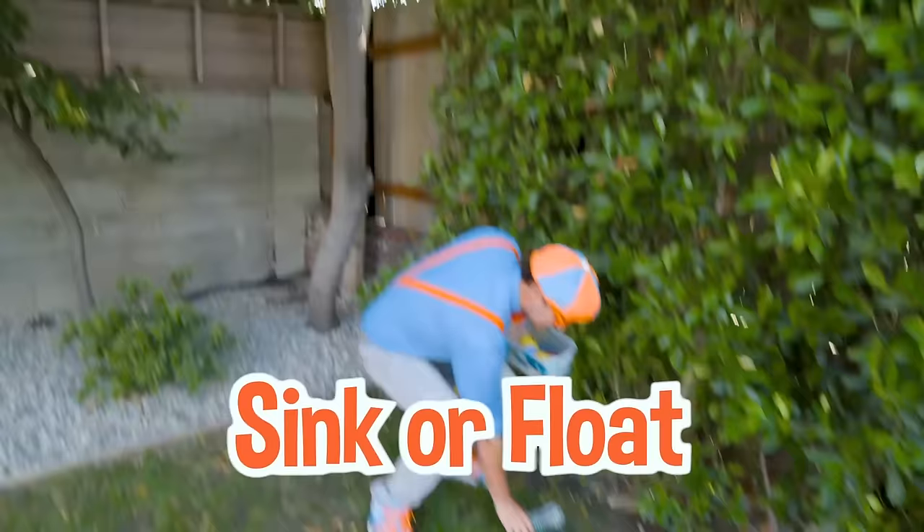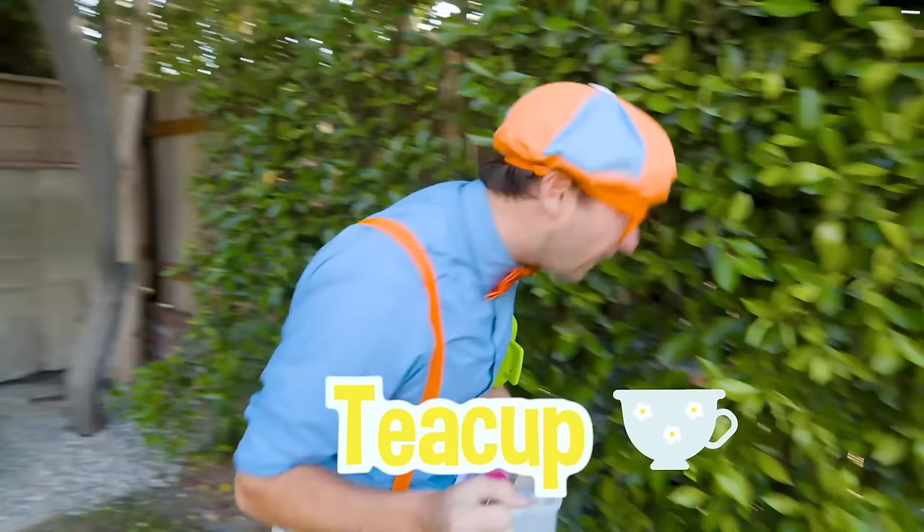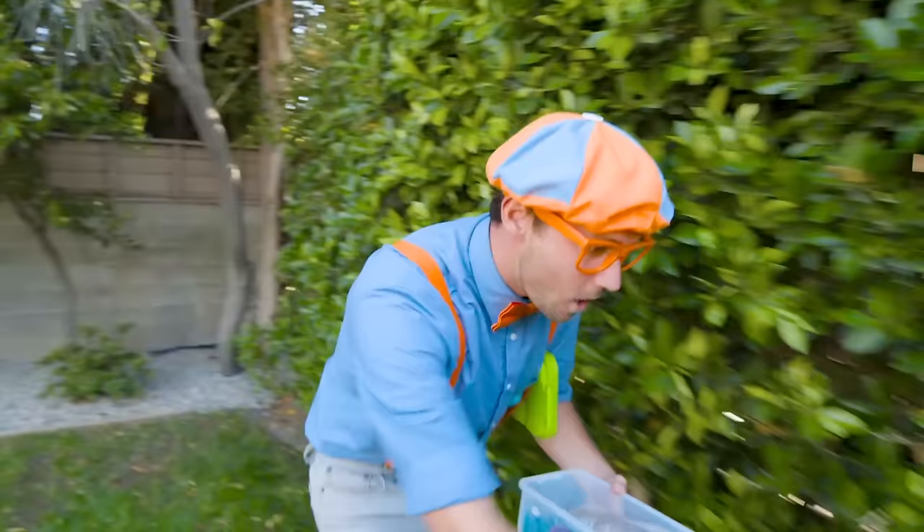Hey, look, a water bottle! And a flamingo teacup. Whoa, what else is around here? Check it out — tools! I love building things, especially with screwdrivers and wrenches. Whoa, down here, another thing we can see if it sinks or floats — a toothbrush.